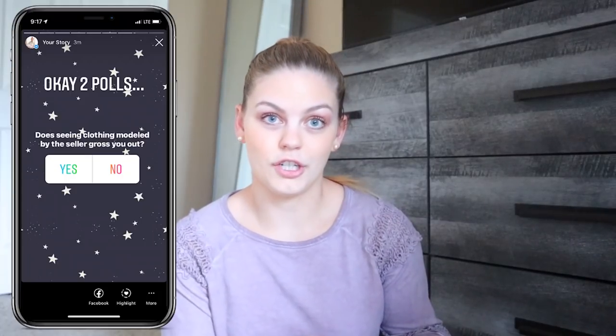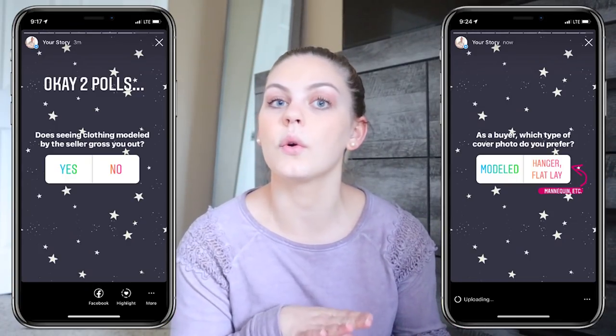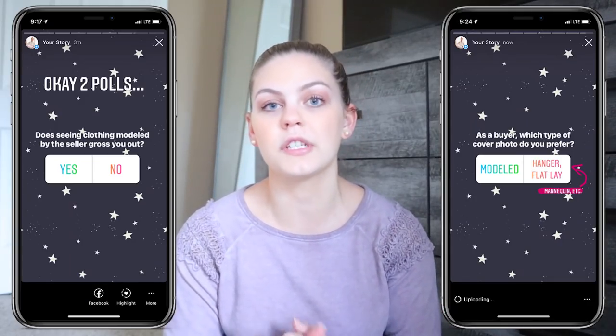Before the experiment, I went to Instagram Stories and put a poll asking: does seeing modeled clothing by the seller gross you out? There were 124 votes — 9% said yes, 91% said no. The next question asked buyers what type of cover photo they prefer: modeled, or hanger/flat lay/mannequin. That poll had 113 votes — 20% preferred hanger/mannequin/flat lay, while 80% preferred to see it modeled. This was reassuring — 91% didn't think it was gross and 80% actually preferred modeled photos.